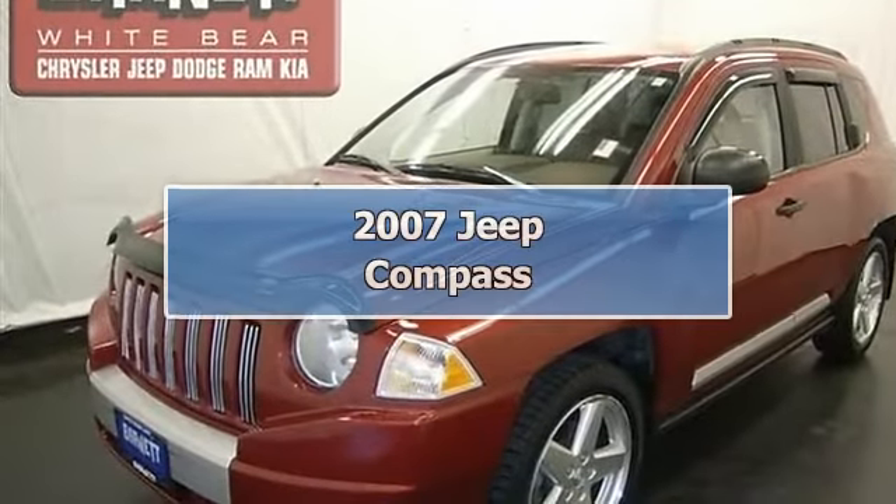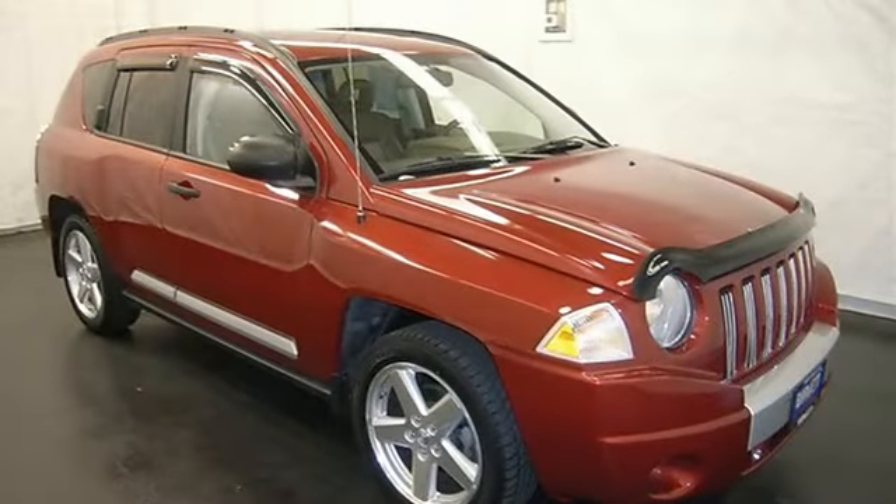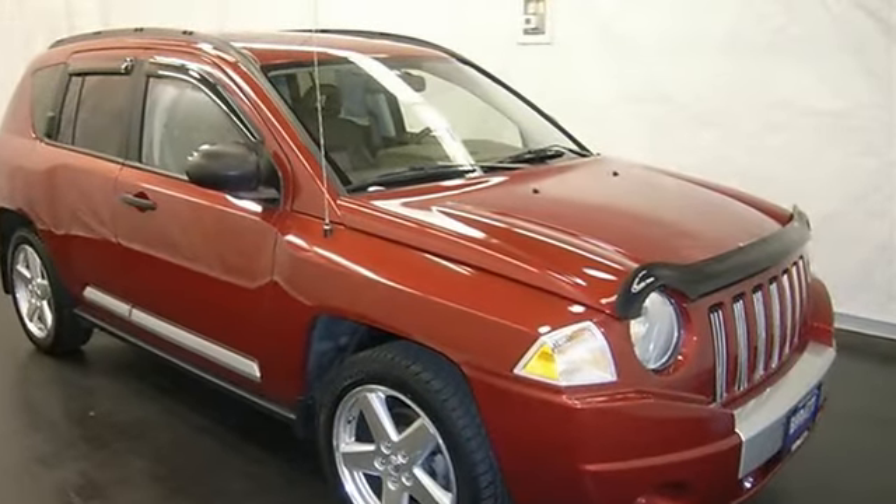This vehicle is loaded with alloy wheels, rear spoiler, bug shield, keyless entry, fog lights, heated front seats, and leather seats.